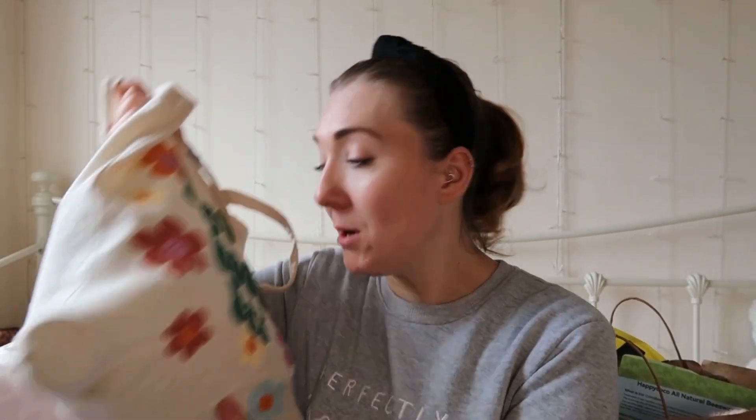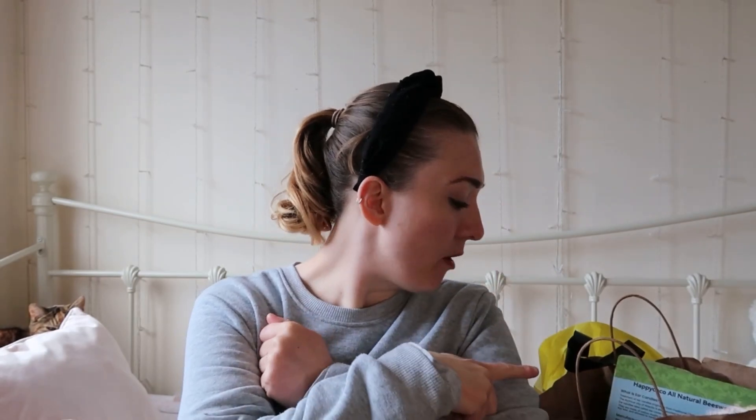Hi guys, welcome back to a brand new video. I'm doing this video for the second time because I filmed it at the weekend and I was miserable — just down in the dumps — and it really came across, so I scrapped it. I went to Home Bargains last night with my friend Lily, I've got one thing from Amazon, and some stuff from Manchester, which I'll explain in a minute.